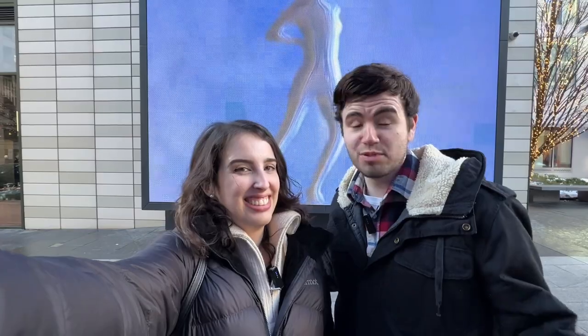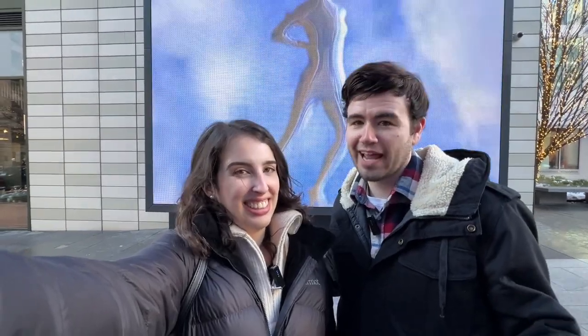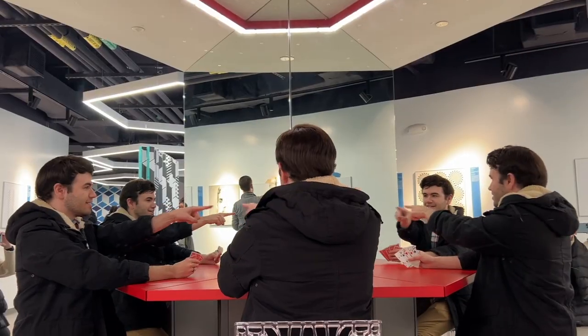I feel like I just got out of an amusement park, that's how much fun I had. It was great because it was very immersive and interactive — you didn't have to read a lot to understand what was happening. What did you like the most about the Museum of Illusions? Comment below and let us know, and as always, thanks for watching.